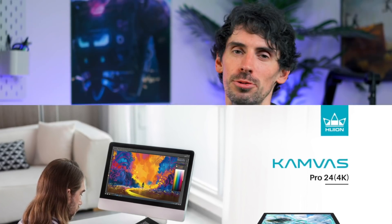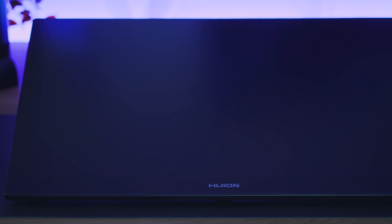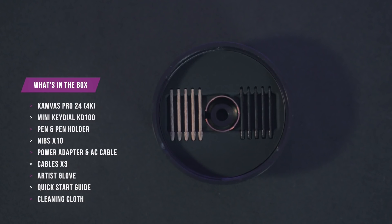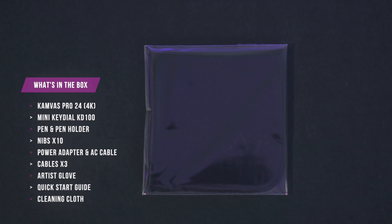Huion are obviously a top-notch producer of pen tablets and displays and their Canvas flagships are no slouch. Along with the super sleek looking Canvas Pro 24 pen display you get a pen, pen holder and case which comes with extra nibs and a nib clip, the all-important artist glove, your cables, a cleaning cloth and manuals.